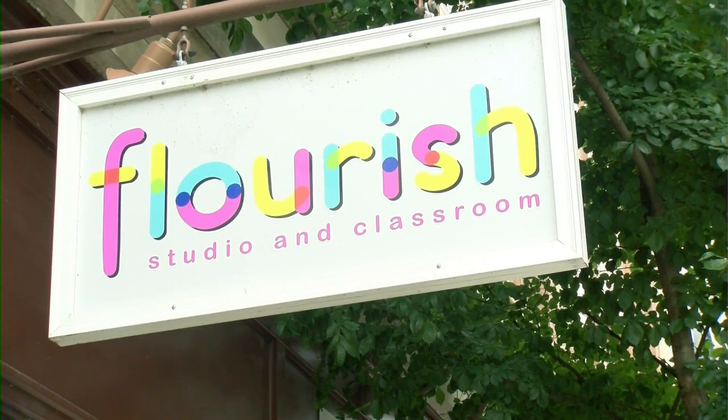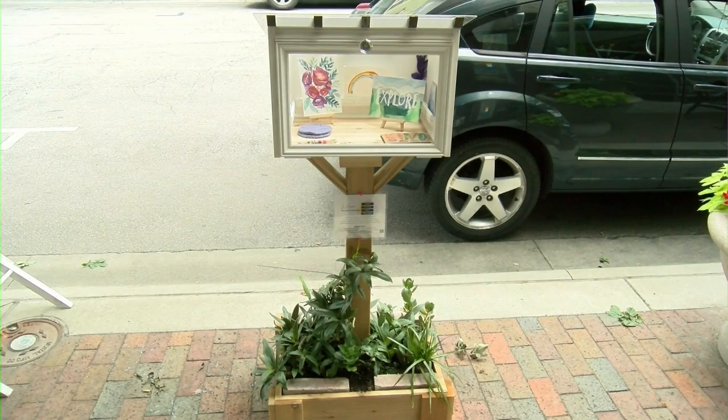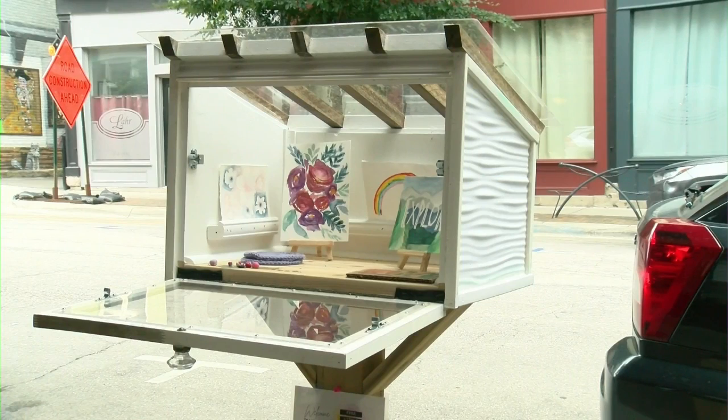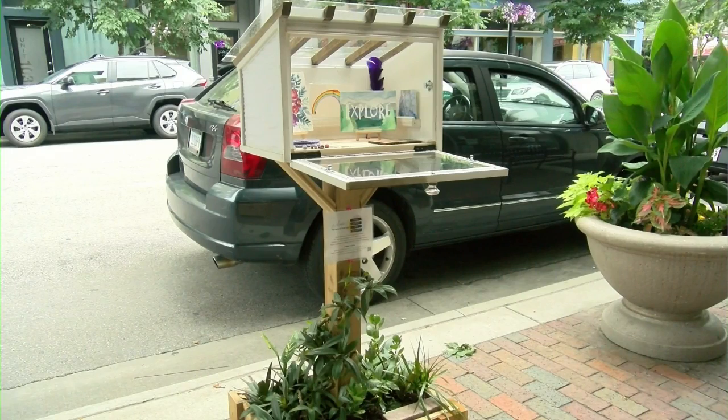The outdoor gallery isn't exactly one you can walk through — it's here in a small box along Main Street. Anyone can take a piece of art with them or bring one to share. Flourish Adult Class Coordinator Charlie Renee donated some of the art and has also been helping with the plants underneath the free little art gallery.